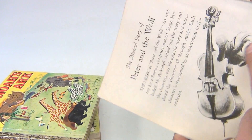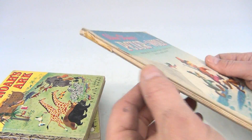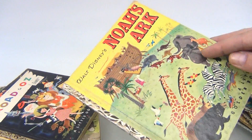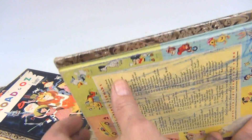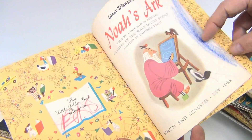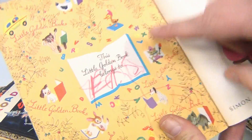Walt Disney's Peter and the Wolf — this is poor condition, it's missing the back, issues with that. Walt Disney's Noah's Ark — little edge issue there, just writing on the back. Writing in here too — Ed got a little crazy there with his name.